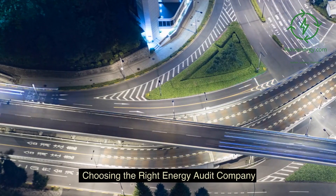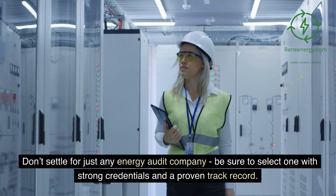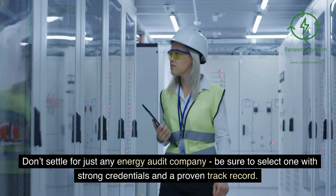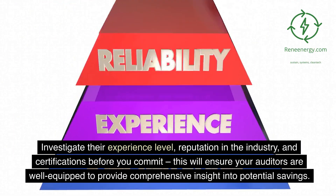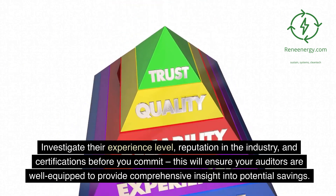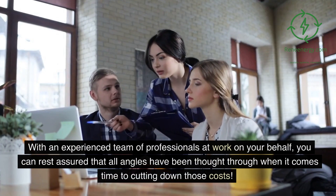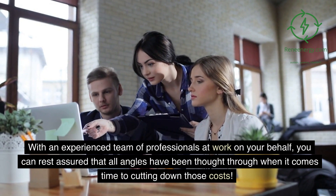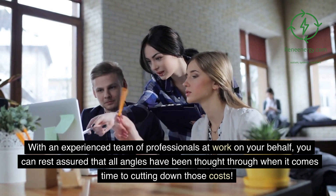Choosing the right energy audit company. Don't settle for just any energy audit company — be sure to select one with strong credentials and a proven track record. Investigate their experience level, reputation in the industry, and certifications before you commit. This will ensure your auditors are well-equipped to provide comprehensive insight into potential savings. With an experienced team of professionals at work on your behalf, you can rest assured that all angles have been considered when it comes to cutting down those costs.